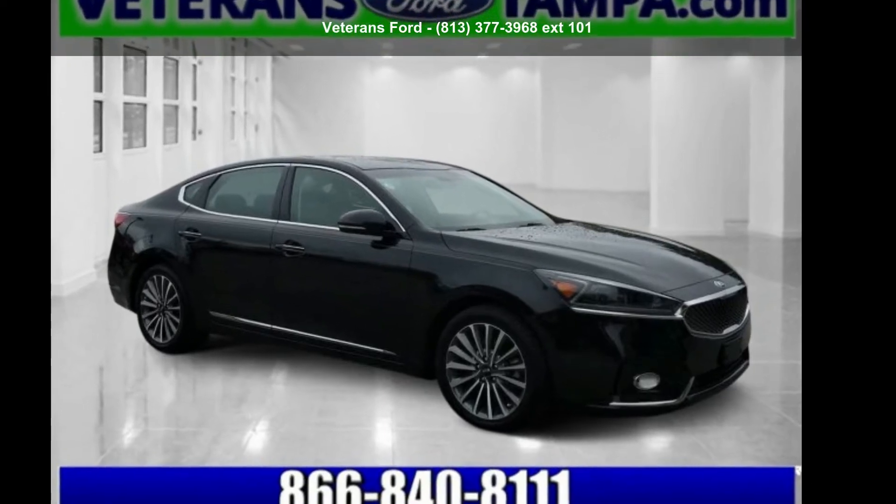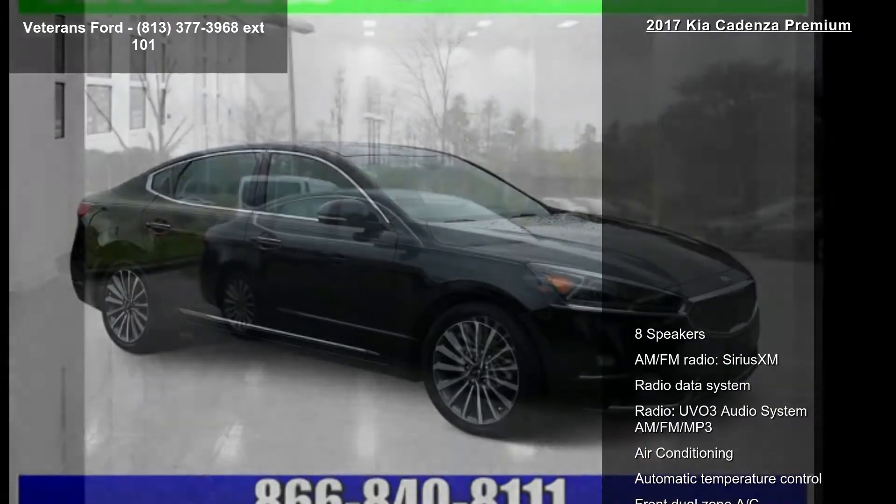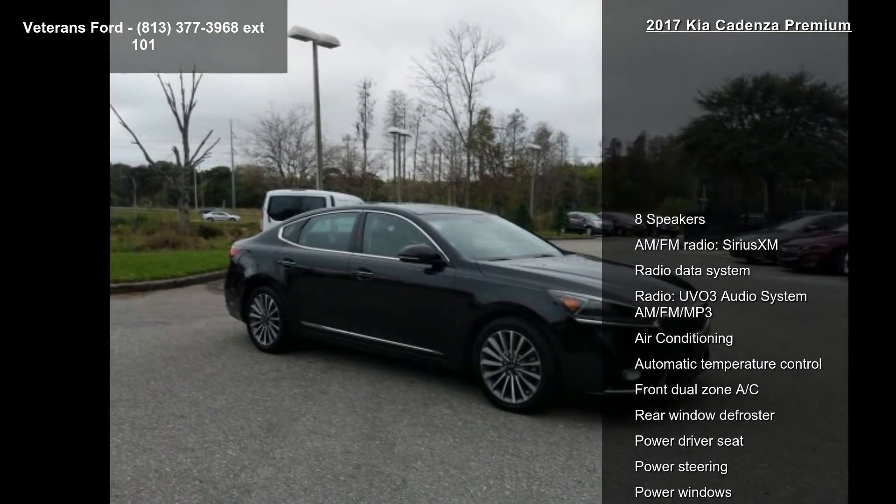Check out this Kia 2017 Cadenza Premium. If you are looking for a first-rate auto, this one could be yours today.